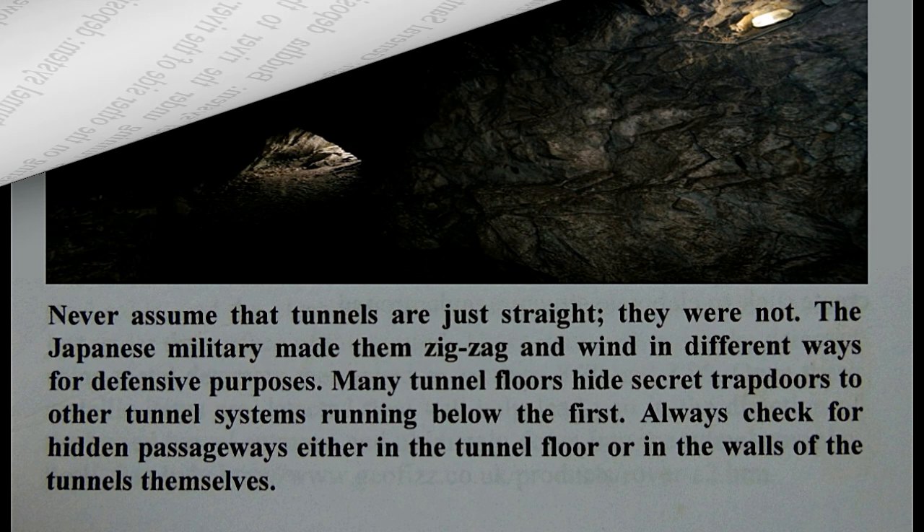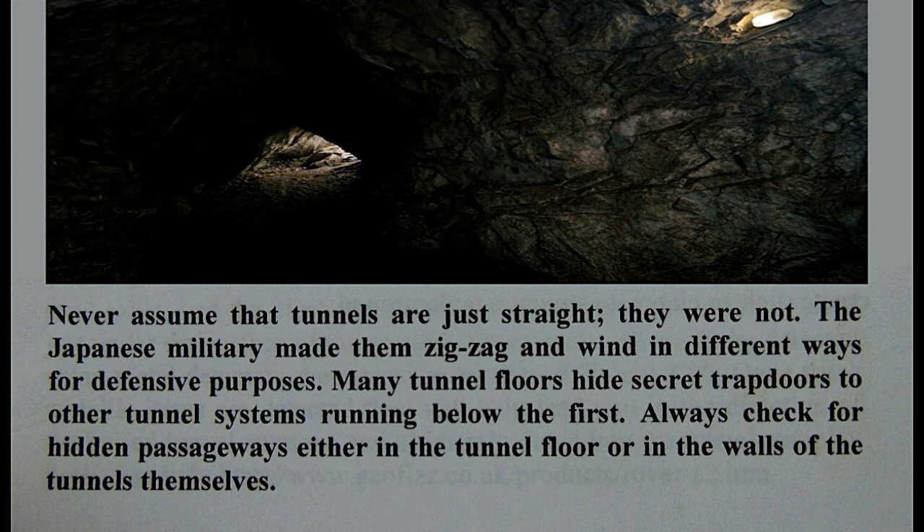Before we finish: never assume that tunnels are just straight — they were not. The Japanese military made them zigzag and wind in different ways for defensive purposes. Many tunnel floors hide secret trap doors to other tunnel systems running below the first. Always check for hidden passageways either in the tunnel floor or in the walls of the tunnel themselves. And that's it for today folks — maraming salamat for viewing, don't forget to subscribe to our channel and share.